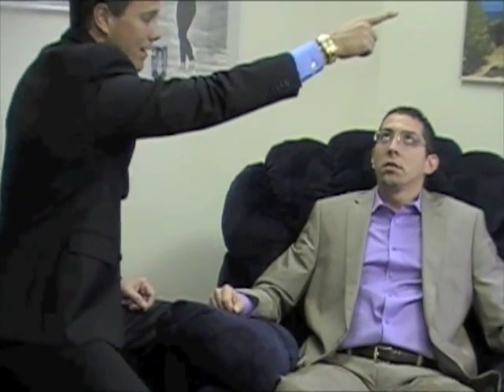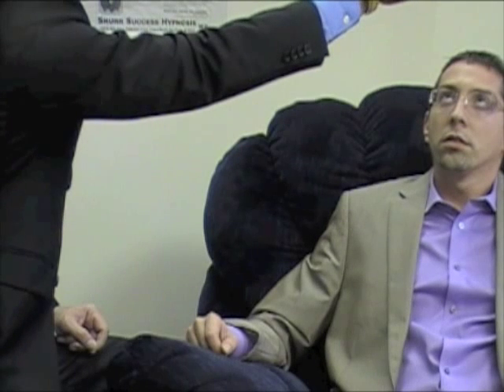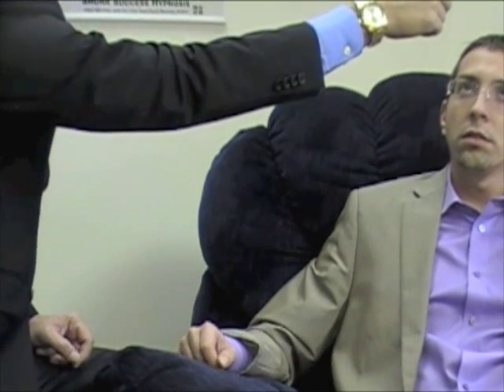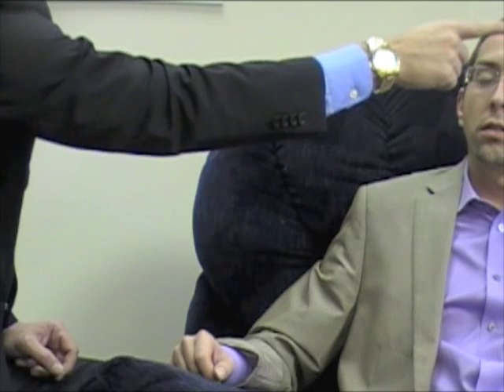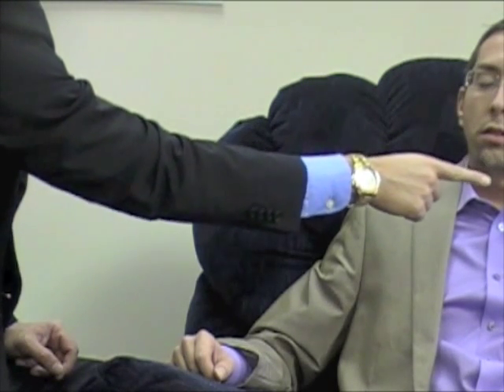The first common way to hypnotize people is the eye fixation or eye stare technique. With the eye stare technique, Bill, I'm going to have you just stare up at my finger. As you stare at my finger, your eyes are going to start to feel a little bit tired, more sleepy, more relaxed. As those eyelids start to feel heavier and heavier, you're going to find yourself wanting to close your eyes. As I lower my finger down, you'll close your eyes — they'll get heavier and heavier until eventually they close right on down. That's right, all the way. Good. Take a nice slow deep breath in.